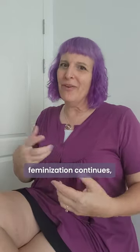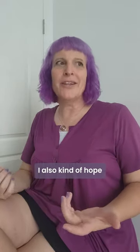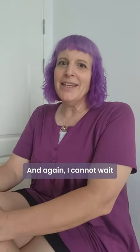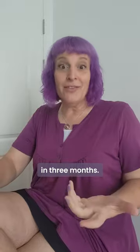And while I appreciate knowing feminization continues, I also kind of hope my chest doesn't grow much more. I'm already very happy with the size I'm looking at today. And again, I cannot wait to see what I look like in three months.